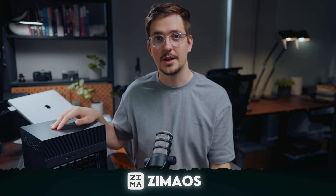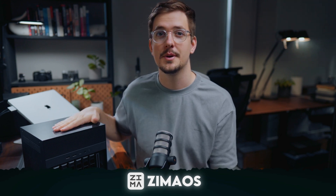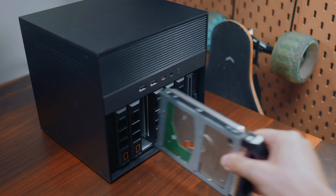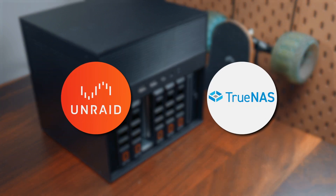The Zima Cube runs its own operating system called ZimaOS. When I first got the unit, a lot of people recommended uninstalling ZimaOS and installing Unraid or TrueNAS, saying ZimaOS was too limited. So I did — I uninstalled ZimaOS, installed Unraid, and used it for about a month. I've got a lot of thoughts on Unraid versus ZimaOS.